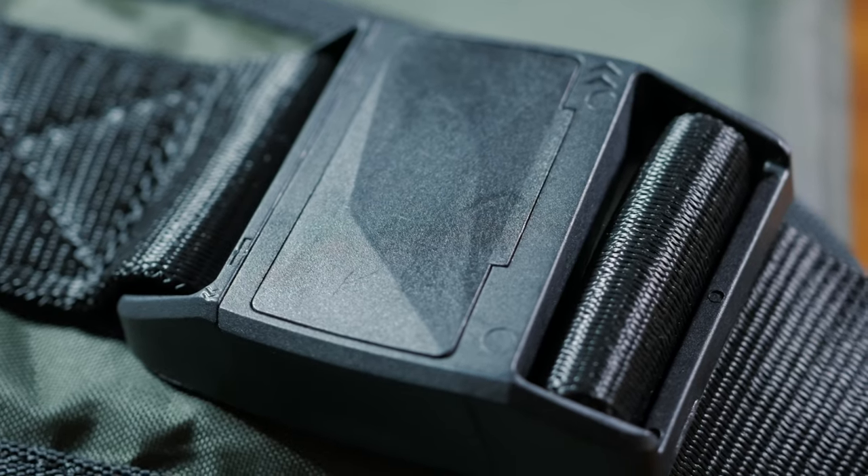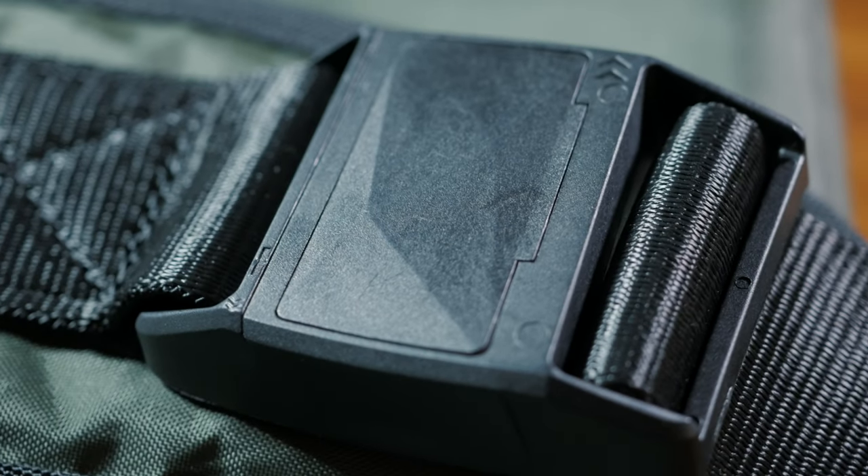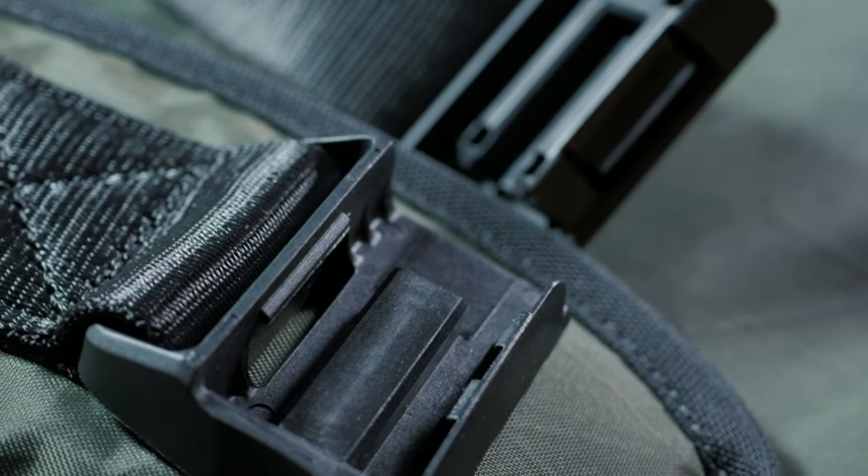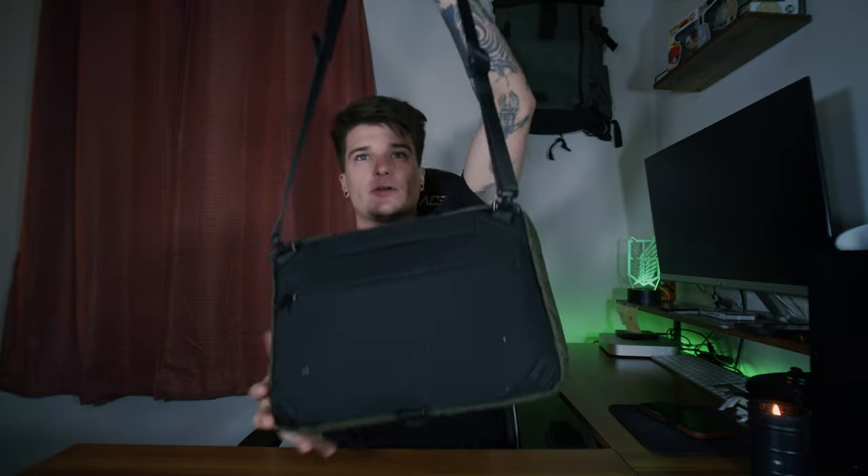The quick release is awesome if you want to quickly take the bag off when you arrive somewhere. A lot of bags have started implementing that nice one-handed quick release for sling carry, which for me was a huge lifesaver — I can just quickly release it, put my bag down, take what I need, and I'm good to go. On top of that, the strap is completely removable via alligator hooks on the back.